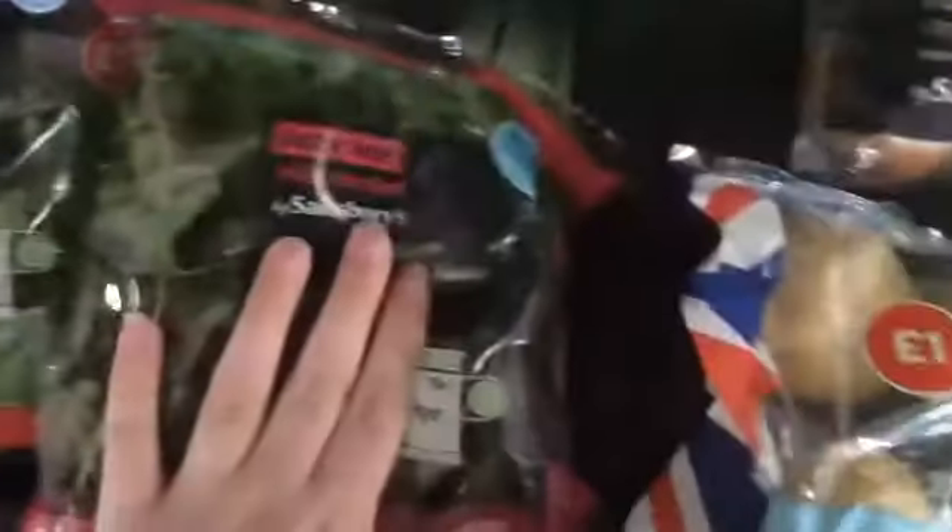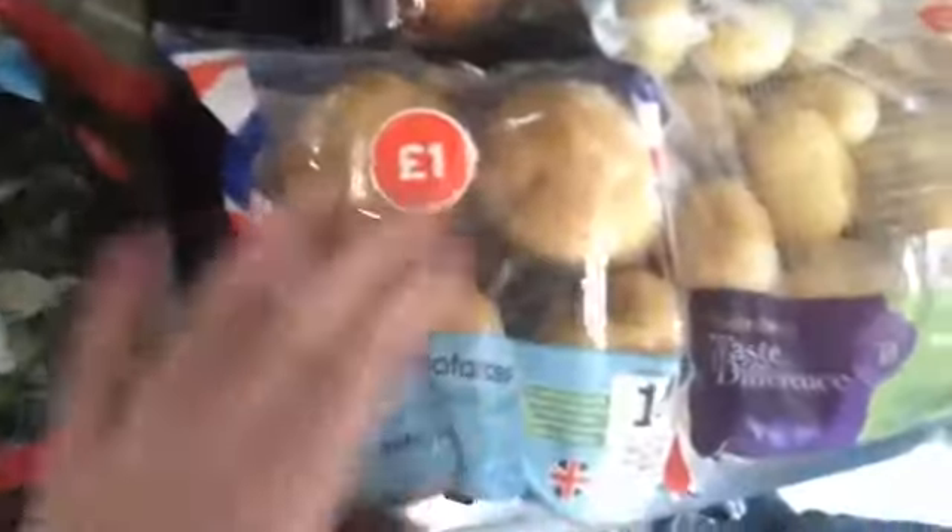We've got brown onion, two little bags. Some bacon potatoes, some tart potatoes.